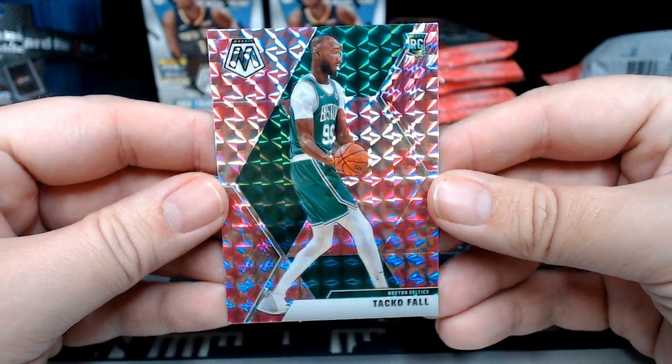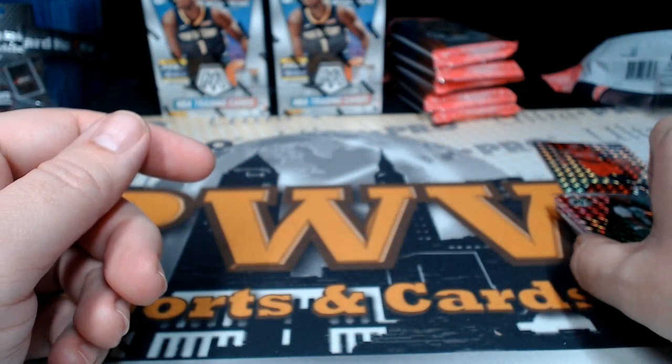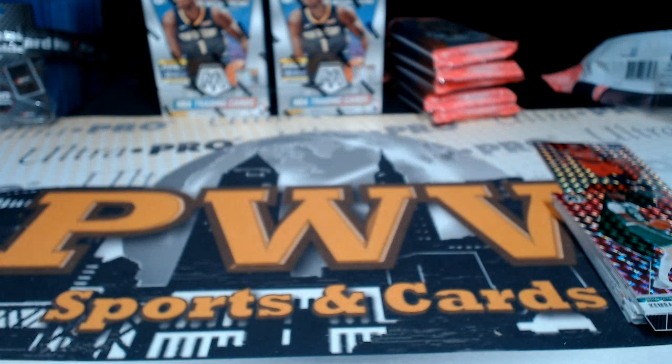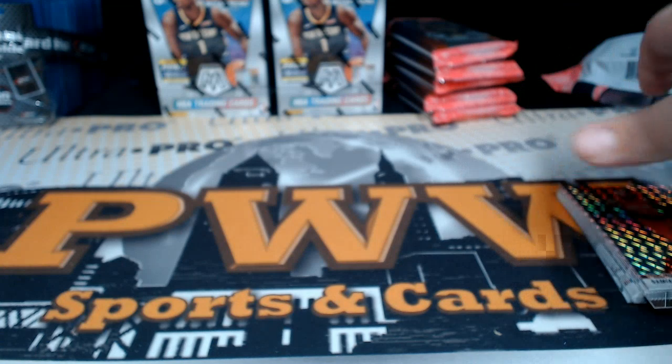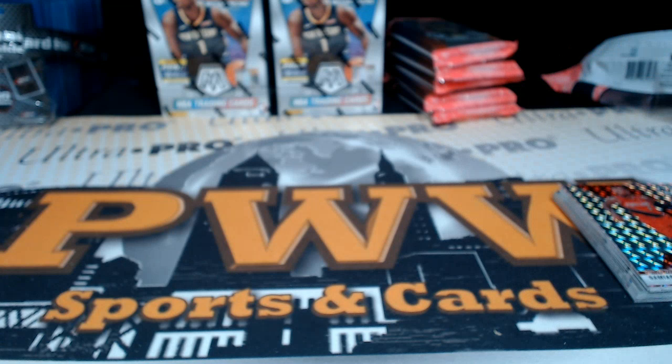So that does it for the multi-pack cello pack. Thanks so much, Kyle — we'll get that shipped out to you ASAP. Be sure to pick up any other breaks at pwwcards.com. Hope you have a good night and a great week. Thanks so much for breaking with us. Peace!